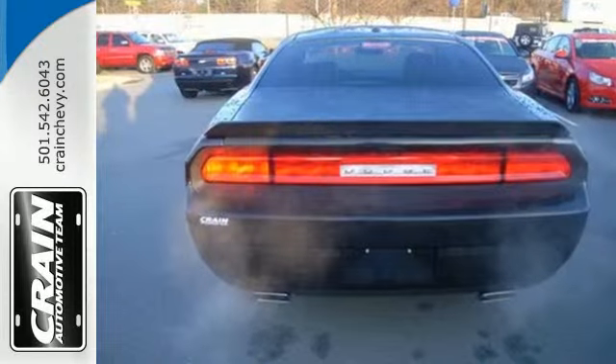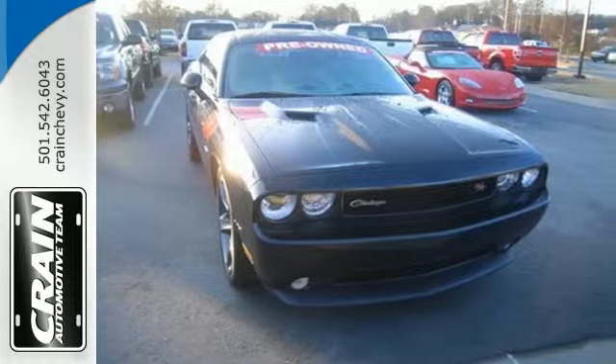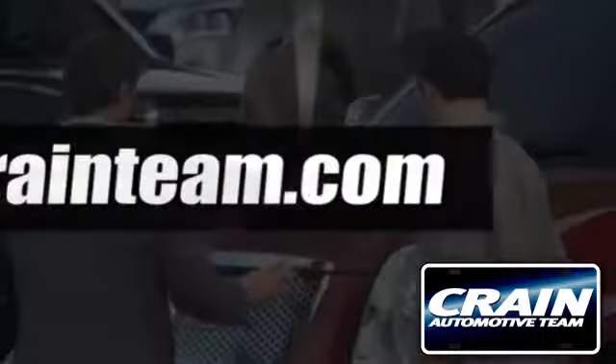Drive a car that is as tough and cool as you are. Test drive this Dodge today. Visit us anytime at craneteam.com.